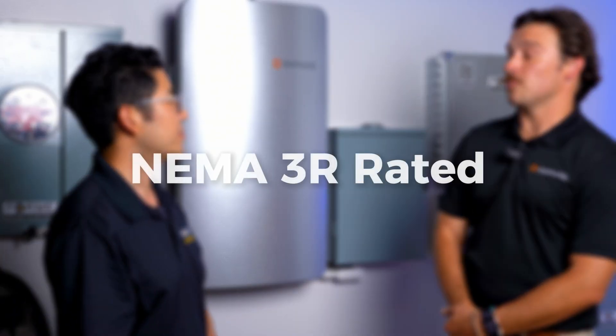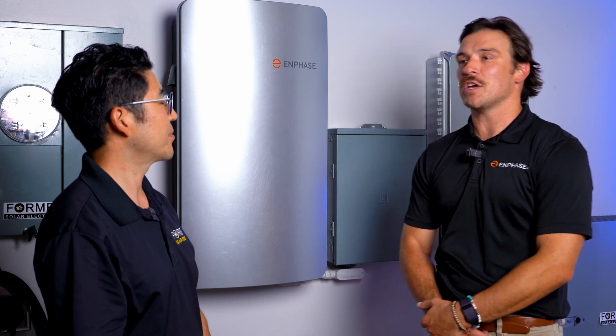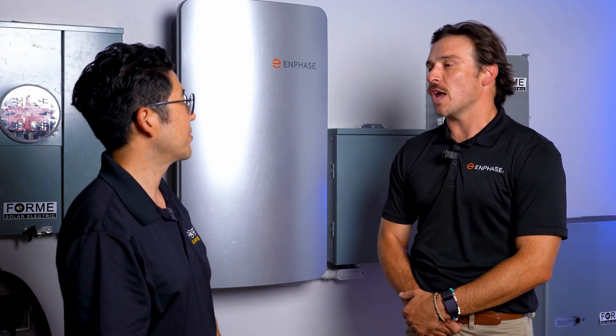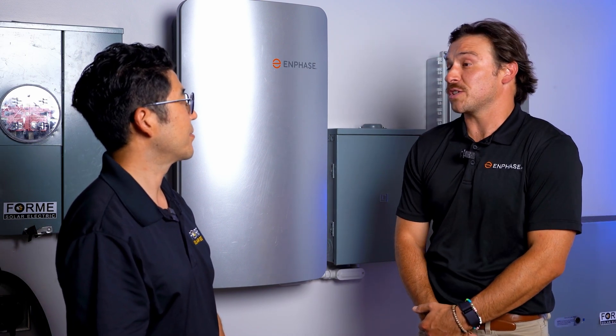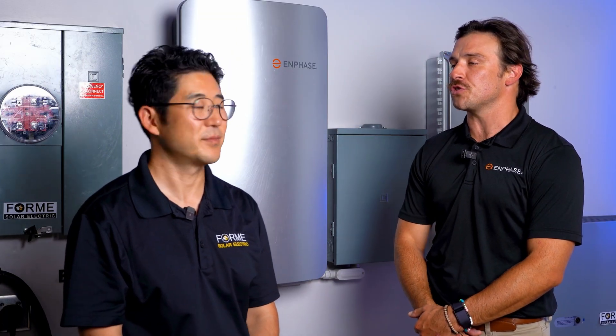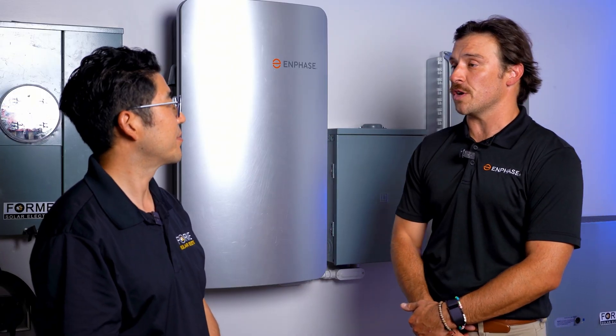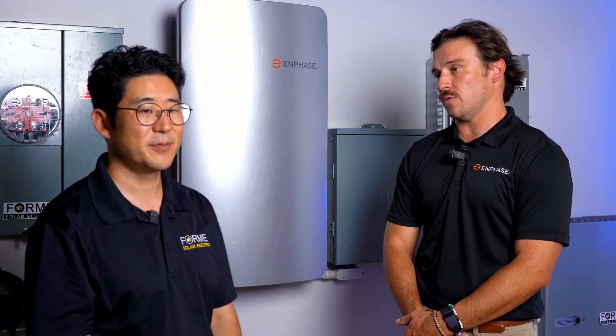A lot of customers in California ask whether it's okay to have a battery outside and whether it's NEMA 3R rated. It is NEMA 3R rated. It's not ideal to have it in direct sunlight, but that doesn't mean it won't function to its maximum potential in an outdoor setting. Most batteries are actually installed outside — in fact, my house has a battery on the outside of the wall in sunlight and I've never had any issues.